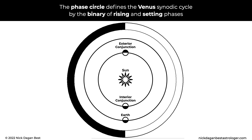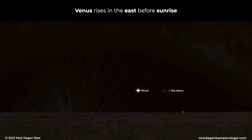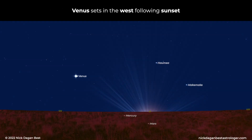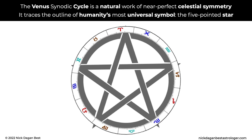The phase circle defines the Venus synodic cycle by the binary of rising and setting phases. Rising phases begin following an interior conjunction — Venus rises in the east before sunrise. Setting phases begin following an exterior conjunction — Venus sets in the west following sunset. The Venus synodic cycle is a natural work of near-perfect celestial symmetry. It traces the outline of humanity's most universal symbol, the five-pointed star.